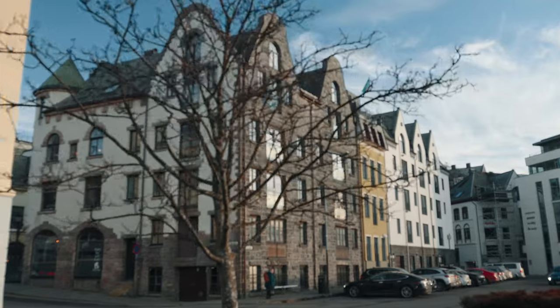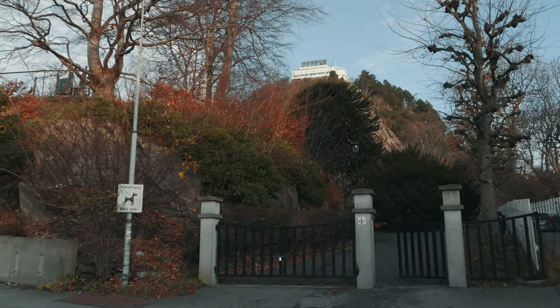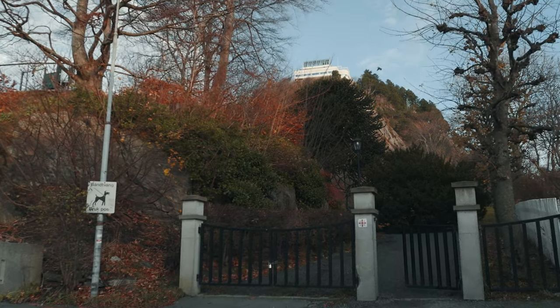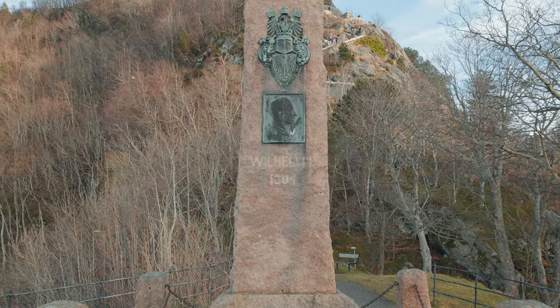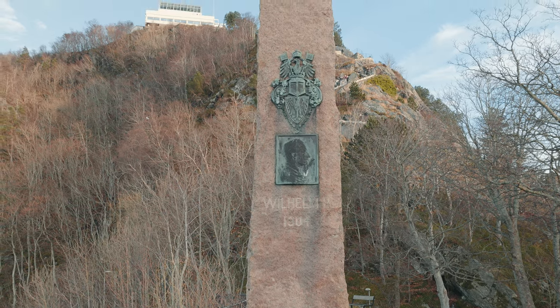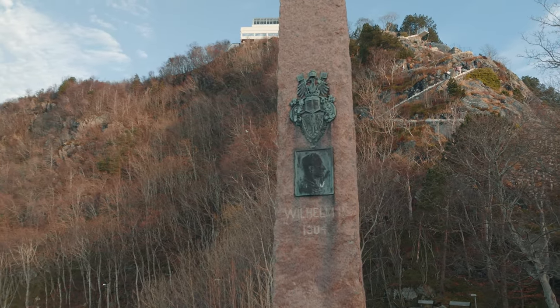We continue our walk towards Aksla viewpoint and the town park. In the park you'll find statues of two historic figures connected to Ålesund. One is of Kaiser Wilhelm II, who helped the town after the devastating fire of 1904.